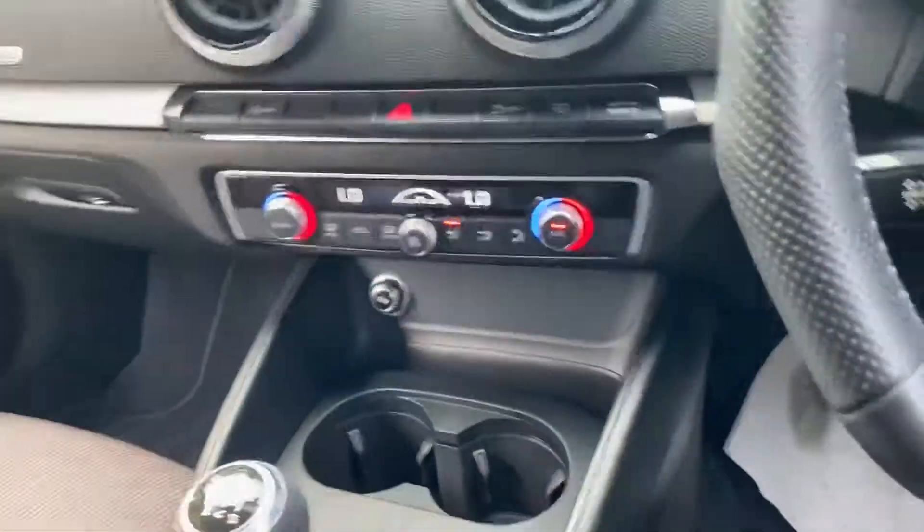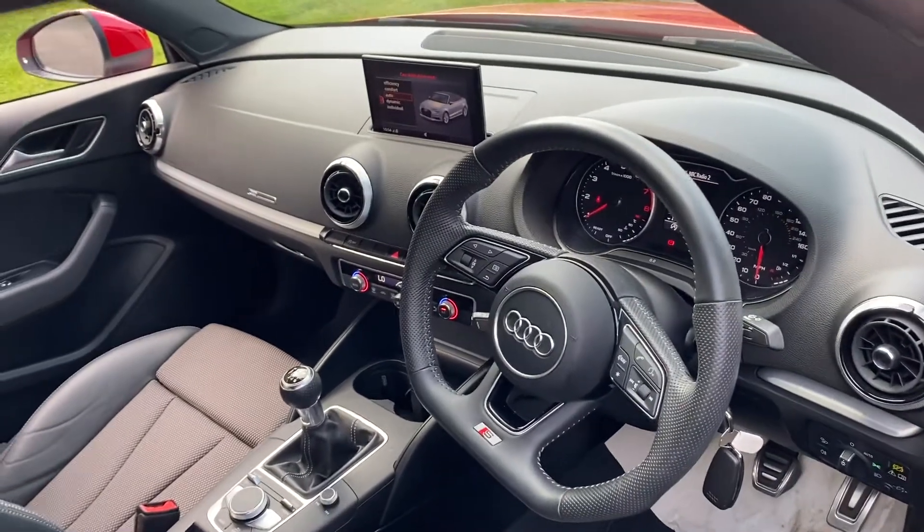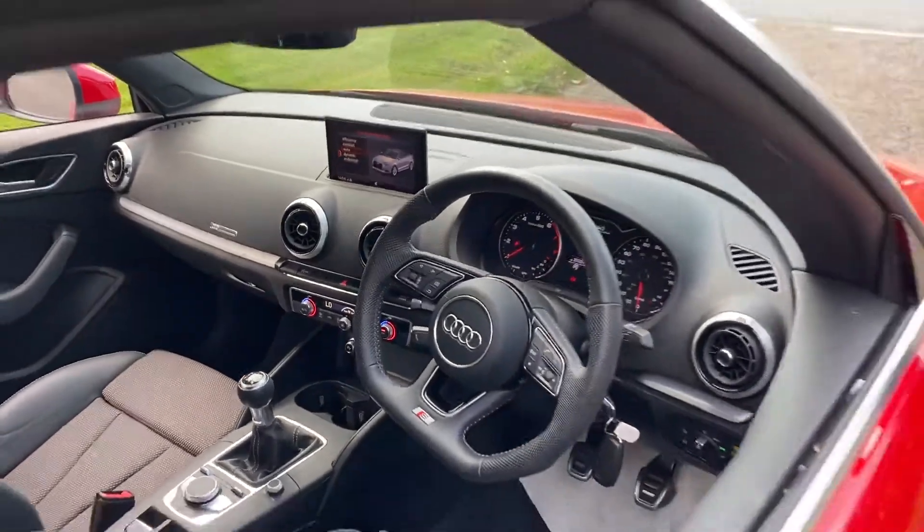This car comes with the dual zone electronic climate control, rear parking sensors, cruise control, Audi drive select, light and rain sensors, and the Audi sound system.